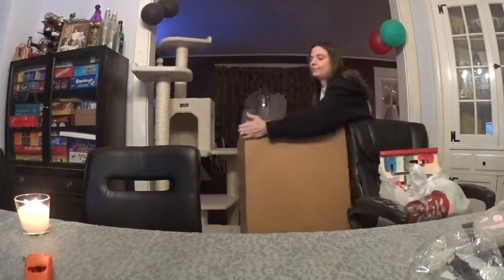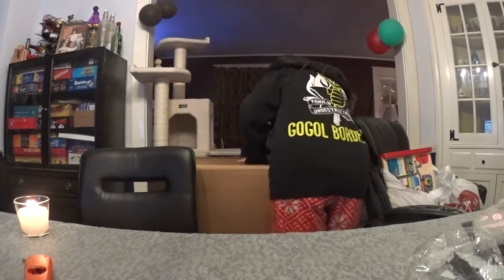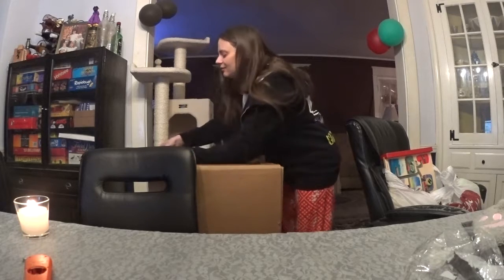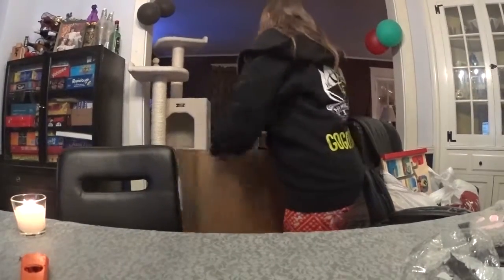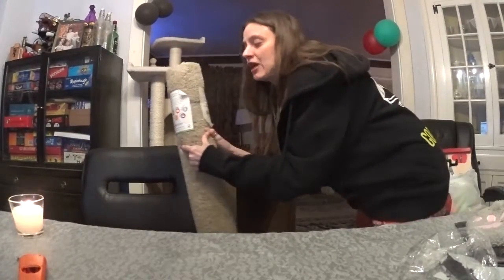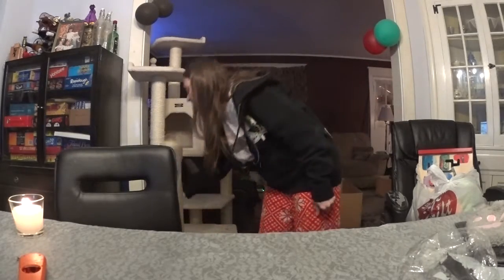Another thing from Amazon — I know what this is. It's for the kitty cats, but it's really big, or at least the box is really big. It's one of those box-within-a-box situations. It is a new scratching post for my kitty cats.